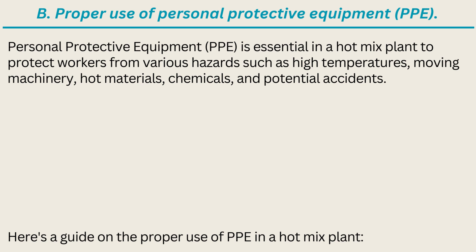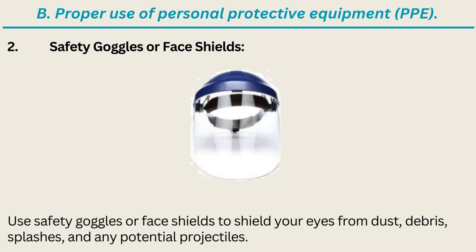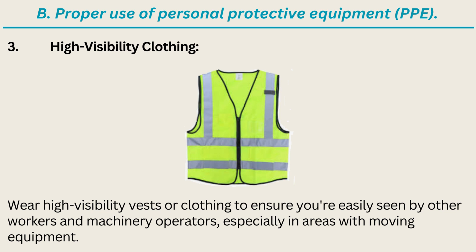Personal Protective Equipment (PPE) is essential in a hotmix plant to protect workers from various hazards such as high temperatures, moving machinery, hot materials, chemicals, and potential accidents. Here's a guide on the proper use of PPE: 1. Helmets — wear a helmet at all times to protect your head from falling objects, overhead hazards, and potential impacts. 2. Safety Goggles or Face Shields — use safety goggles or face shields to shield your eyes from dust, debris, splashes, and any potential projectiles. 3. High-Visibility Clothing — wear high-visibility vests or clothing to ensure you're easily seen by other workers and machinery operators, especially in areas with moving equipment.